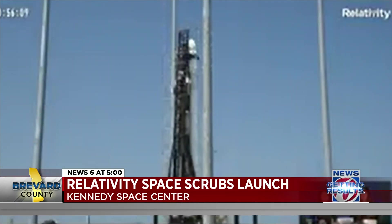Once they can launch, the goal is to get the rocket into low Earth orbit. It's not carrying a payload for this first flight.